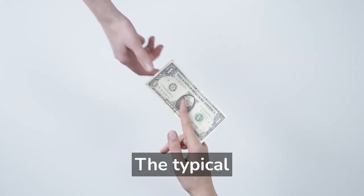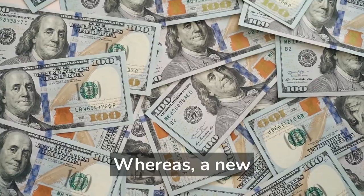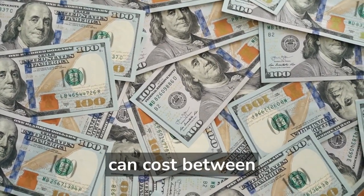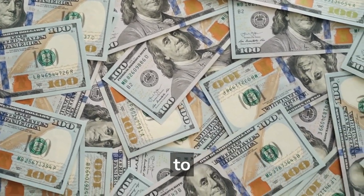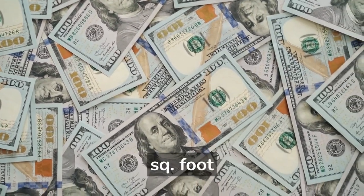The typical cost to replace a heat exchanger is between $1,000 to $2,000, including labor, according to HomeAdvisor.com. A new furnace installed can cost between $3,400 to $5,400 including labor for a 2,000-square-foot house.